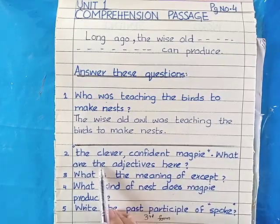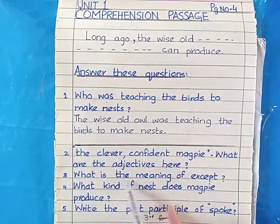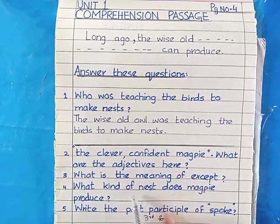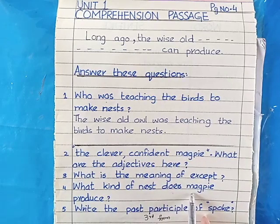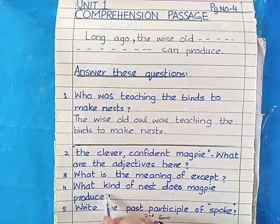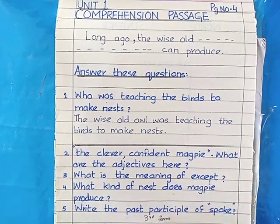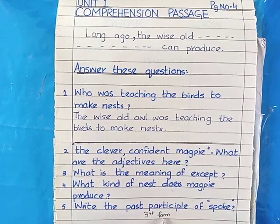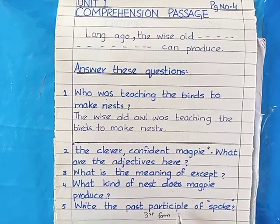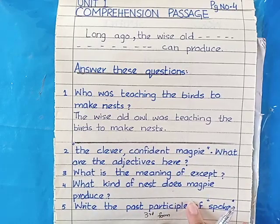After completing question two, draw an ending line, then do question number three: 'What is the meaning of except?' The meaning of except is 'other than.' Question four: 'What kind of nest does magpie produce?' Magpies make untidy or messy nests — tense is present, so: 'Magpie produces untidy or messy nests.' Question number five: 'Write the past participle of spoke.' Past participle means the third form of a verb, so the past participle of spoke is spoken. Do all five question answers in your neat copy and draw an ending line at the end.